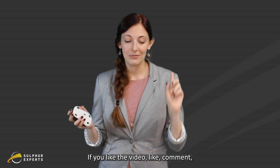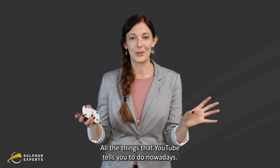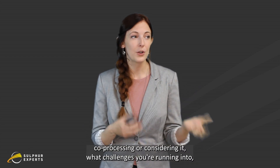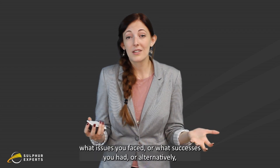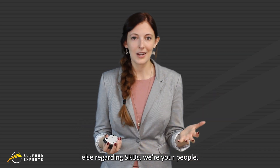If you like the video, like, comment, subscribe, ring the bell — all the things that YouTube tells you to do nowadays. But really, we would love to hear your stories about whether you're co-processing or considering it, what challenges you're running into, what issues you've faced, or what successes you've had. Or if you just have questions about anything else regarding SRUs, we're your people. Thanks for listening, guys.